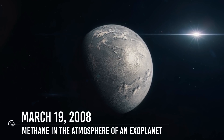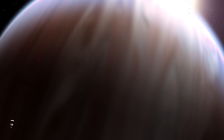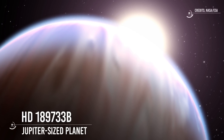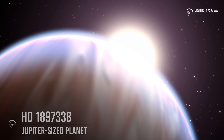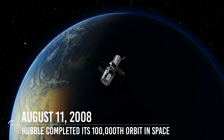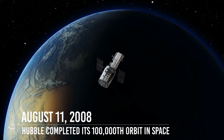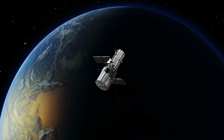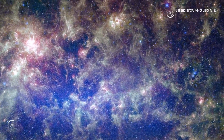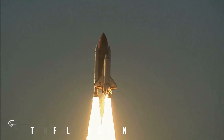March 19, 2008: Hubble astronomers announced their discovery of methane in the atmosphere of an exoplanet. Found on a Jupiter-sized planet named HD 189733 b, this was the first organic molecule identified in the atmosphere of a planet orbiting a star other than the Sun. August 11, 2008: Hubble completed its 100,000th orbit in space — taking a little over 18 years to achieve this milestone. To commemorate it, Hubble imaged a star-forming nebula in the nearby Large Magellanic Cloud galaxy.